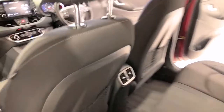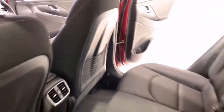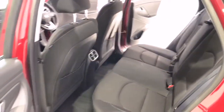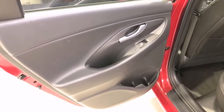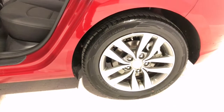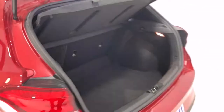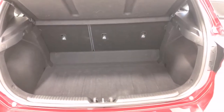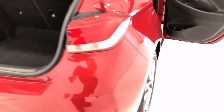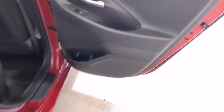The i30 measures 1,455 millimeters (57.3 inches) in height, 4,340 millimeters (170.9 inches) in length, 1,795 millimeters (70.7 inches) in width, with a 2,650 millimeters (104.3 inches) wheelbase, bringing a total unladen weight of 1,276 kilograms (2,813.1 pounds).